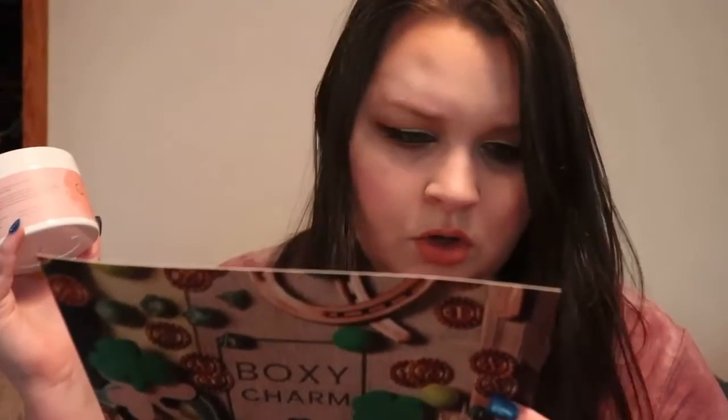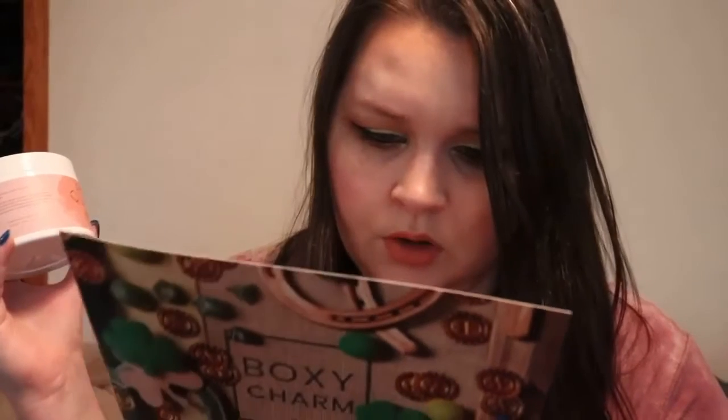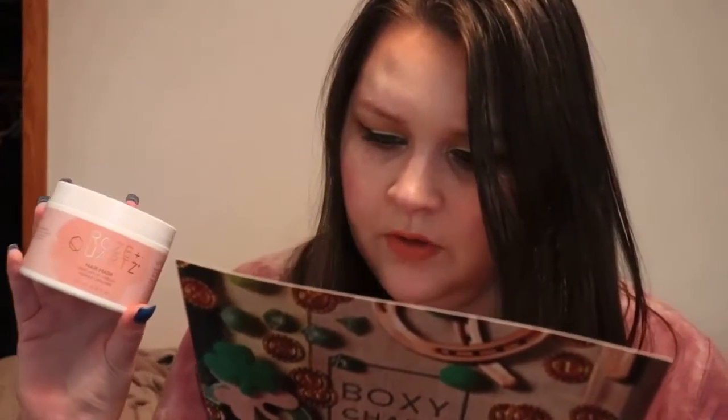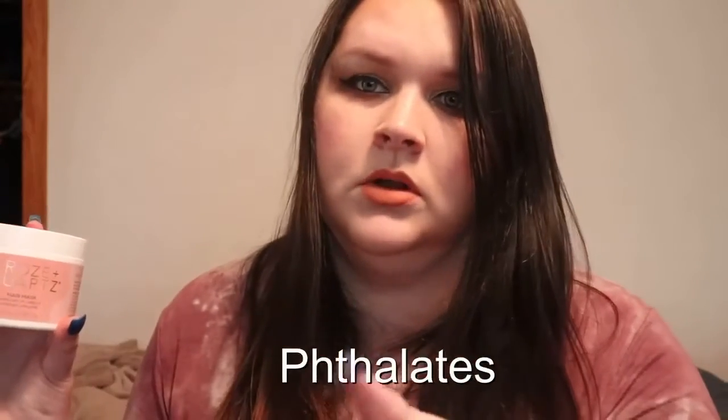This hair mask retails for $31. It suits all hair types and is safe for use with all chemical processes. It has zero percent sulfates, sodium chloride, parabens, PDGs, or phthalates.